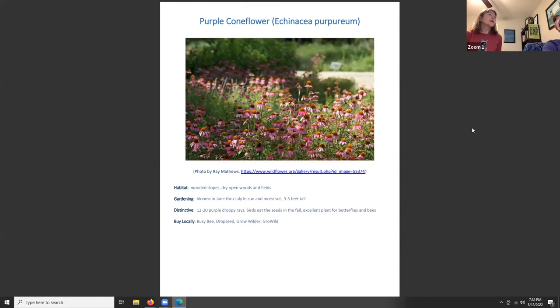Purple coneflower, Echinacea purpurea, grows in wooded slopes, dry open woods and fields in the wild. It blooms June through July, in sun to moist soil, and reaches three to five feet tall with twelve to twenty purple drooping rays. Birds eat the seeds in fall, and it's an excellent plant for butterflies and bees — you'll often see a lot of pollinators on it.